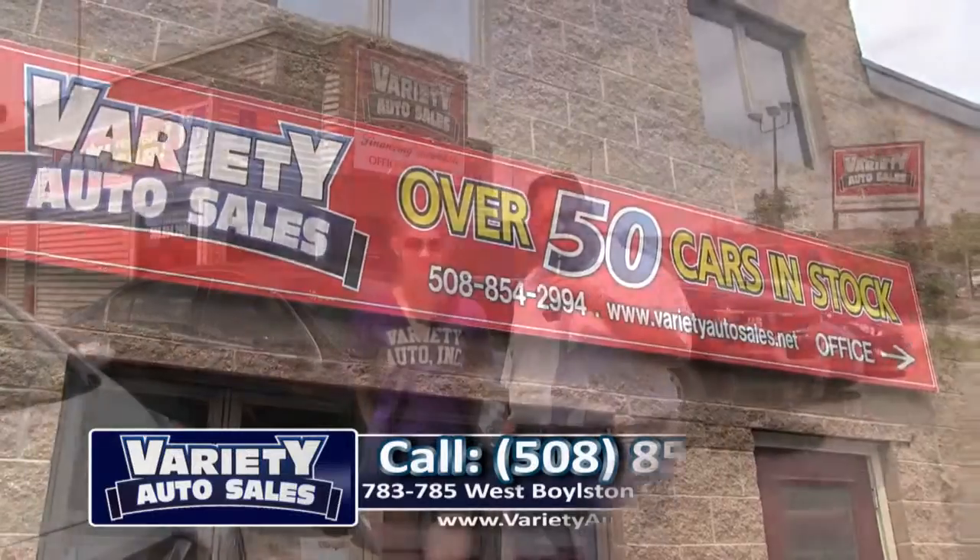Hi everybody, welcome back here to Variety Auto Sales, 783-785 West Boston Street in Worcester, right across the street from McDonald's, right next door to Dunkin' Donuts. Open Monday through Friday from 7 a.m. till 7 p.m., Saturday till 3, Sunday till 4. You can always see our inventory at www.varietyautosales.net. Summer's just begun, Lexi's back!